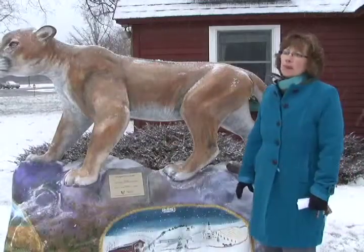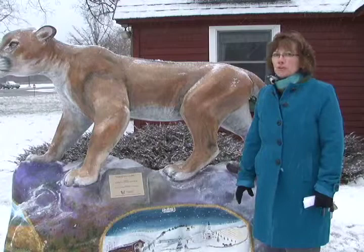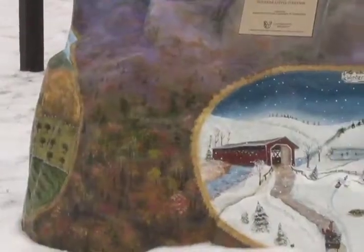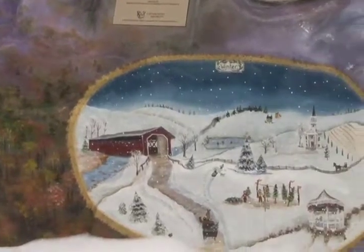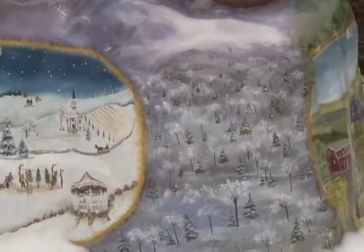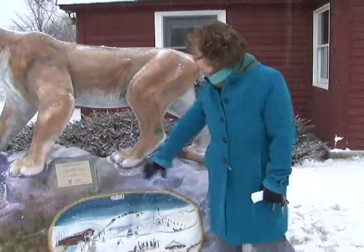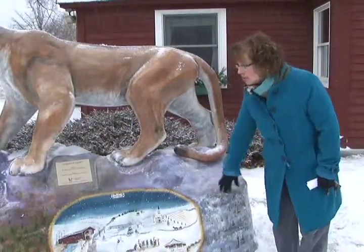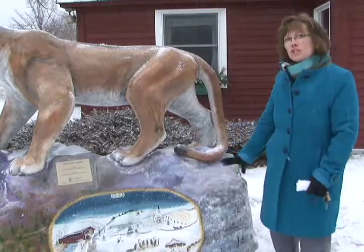I think that Vermont is really beautiful with the four seasons, and I wanted that to show on the base. Not only is each picture reflected of each season, but also in between each picture the background is the trees and how they look in each season.